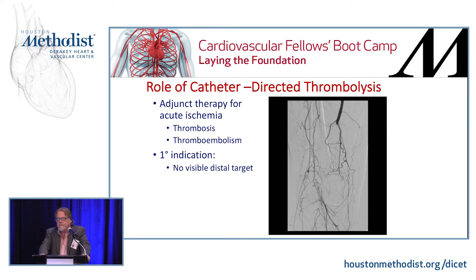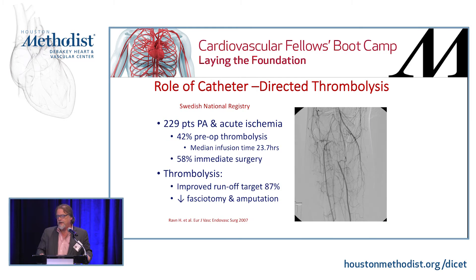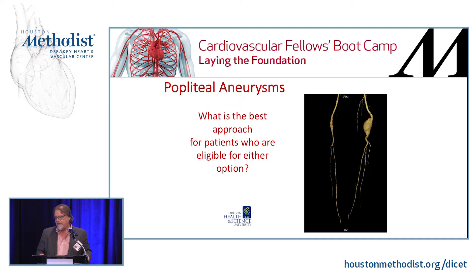For catheter-directed lysis in these patients, you want them to have a viable foot that they can move and feel, because patients usually look worse before they get better. If they start getting worse during therapy, it's very difficult to stop and it makes operations much more bloody and complicated. But in many cases the literature shows it has improved limb salvage over the long term because it does open up some of the distal vasculature so you can do arterial reconstructions, mostly using saphenous vein.